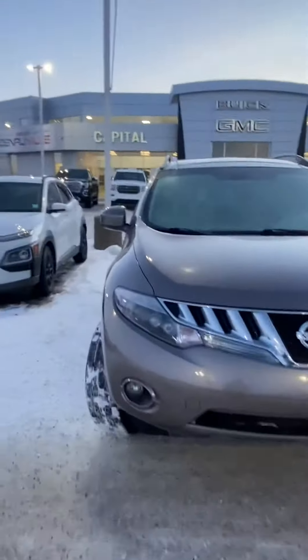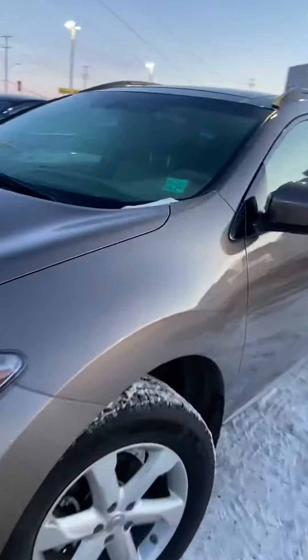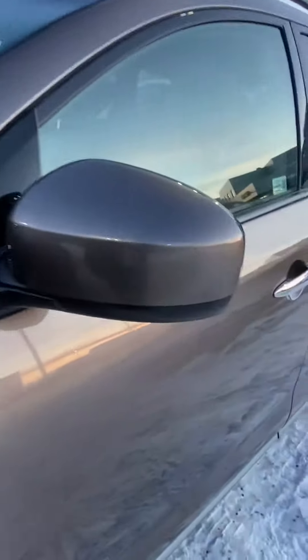Hi, my name is Jazz. I'm with Capital GMC and today I'm here to show you this beautiful Nissan. Tons to talk about on it, but just out of respect for your time we're gonna make it a quick virtual tour.